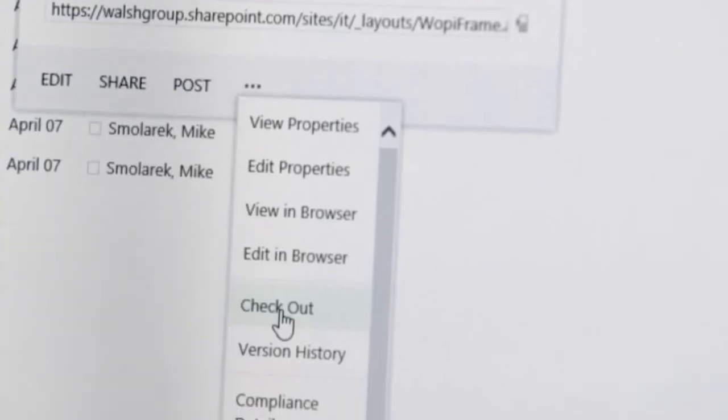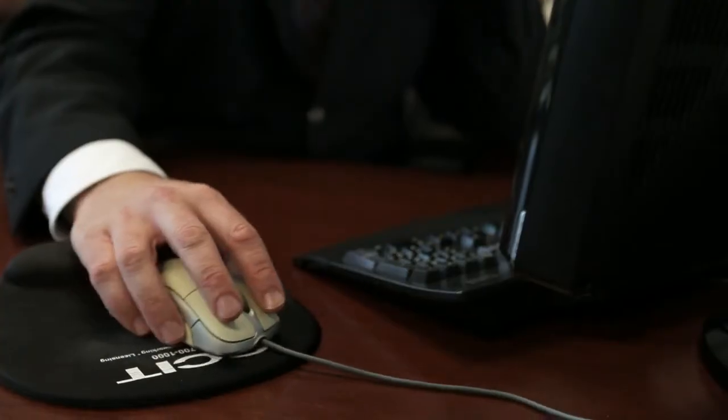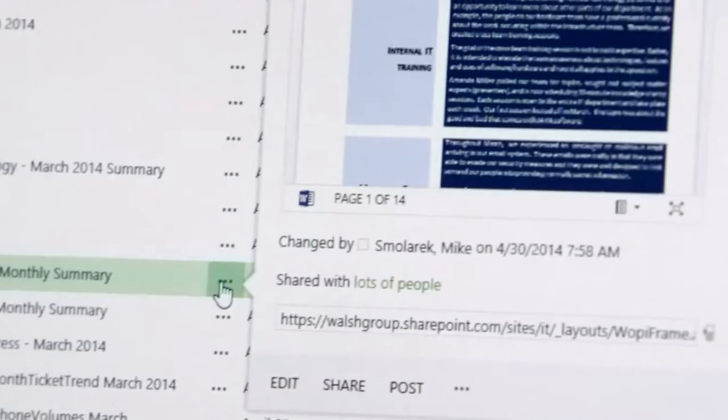We particularly like the check-in and check-out aspect of the document management engine. The audit functionality of SharePoint Online allows people to go back and ask who made a change to a drawing, and gives us a little bit of control over that as well.